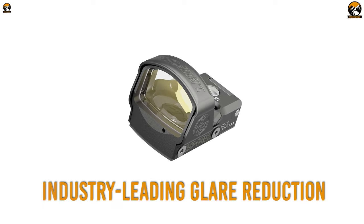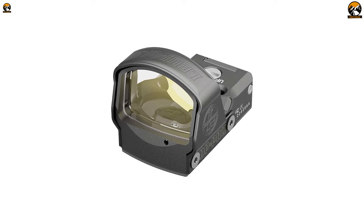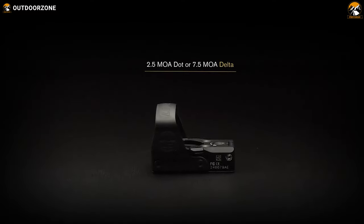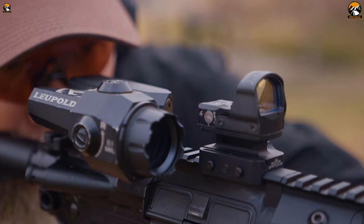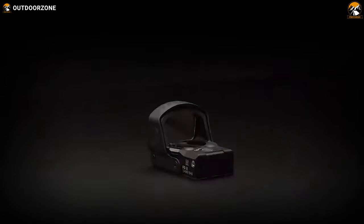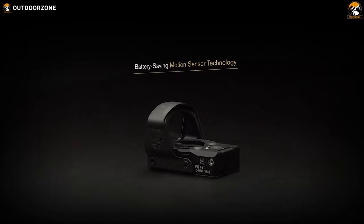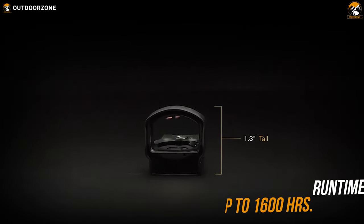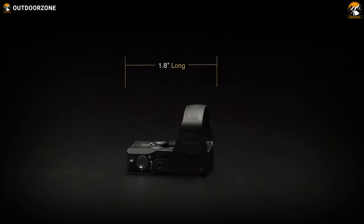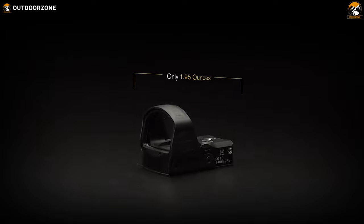Its industry-leading glare reduction provides a clearer image even in the worst lighting conditions. The Delta Point Pro features a 2.5 MOA illuminated red dot, which is ideal for close and mid-range shots even during nighttime. You'll also get motion sensor technology that illuminates the reticle just when you need it. A decent battery, an amazingly durable body, and outstanding optical performance make the Leupold Delta Point Pro a wise option for your shotgun.